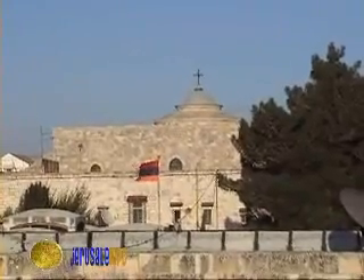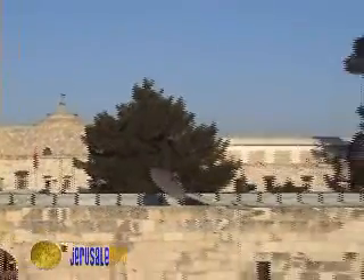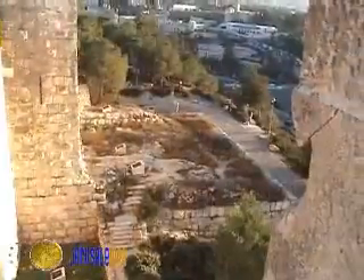The tricolor flag stands in the Armenian Quarter. In its monastery lives one of Jerusalem's most ancient communities. A glance from the dented defenses enables us to see the impressive wall. Also, a walk along the track wall makes a special experience.